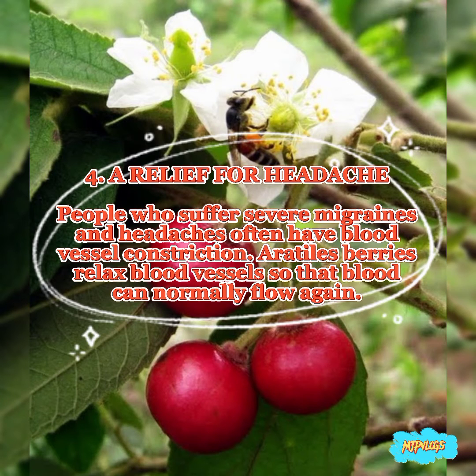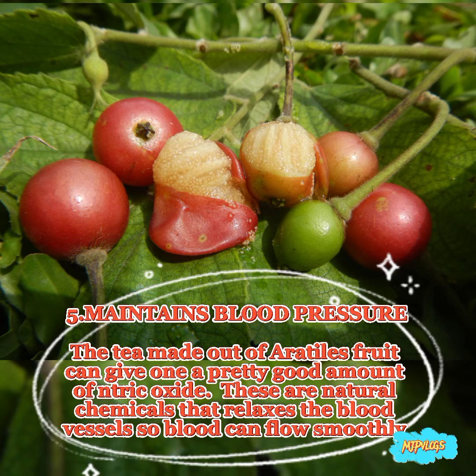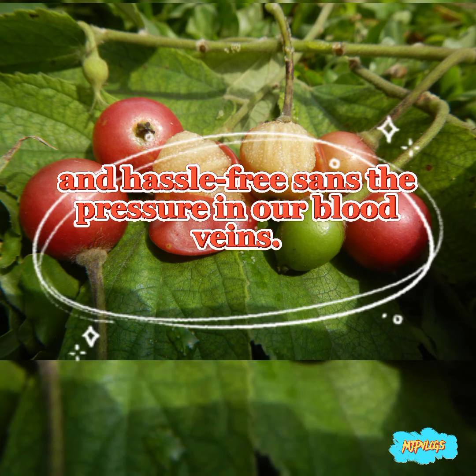4. A relief for headaches. People who suffer severe migraines and headaches often have blood vessel constriction. Erotiles berries relax blood vessels so that blood can normally flow again. 5. Maintains blood pressure. Tea made out of erotiles fruit can give one a pretty good amount of nitric oxide. These are natural chemicals that relax the blood vessels so blood can flow smoothly and reduce the pressure in our blood veins.